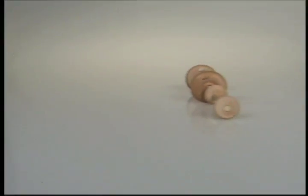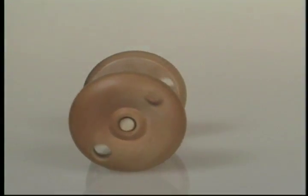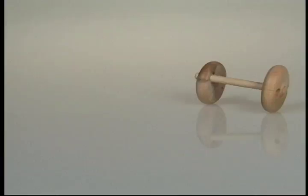Do small wheels roll the same as large wheels? Yes. But the large wheel goes farther with each turn — it has more edge to travel on. What happens if the axle isn't in the center of the wheel? It rolls, but it's wobbly.